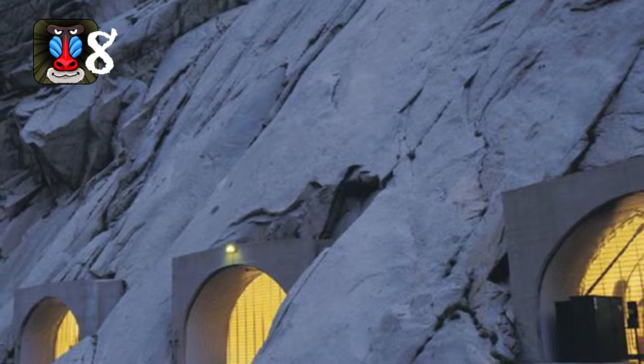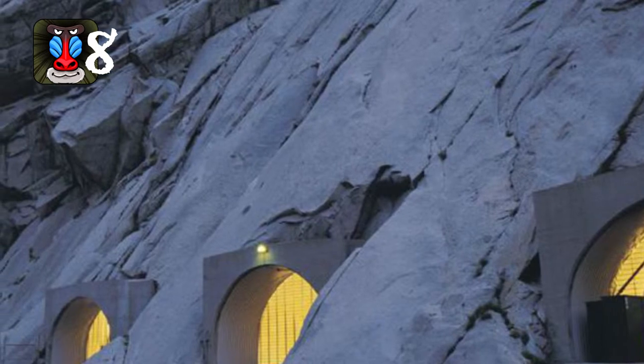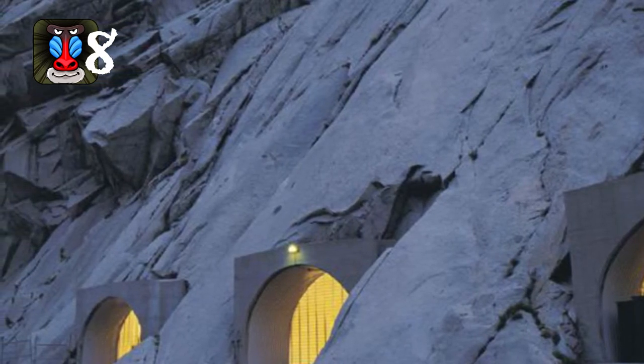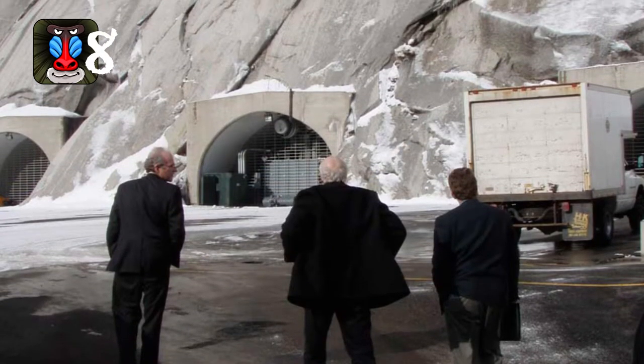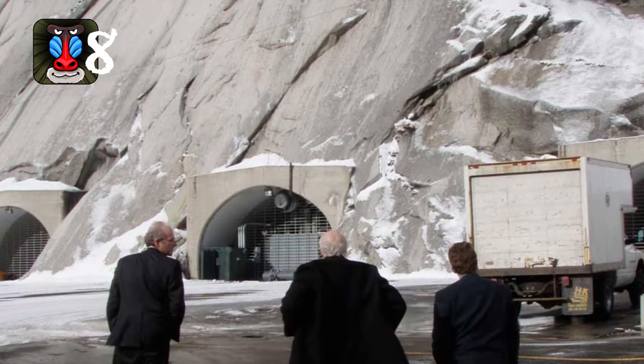These secret vaults contain genealogical and historical records for the Church of Jesus Christ of Latter-day Saints. The vault is excavated 600 feet into the north side of Little Cottonwood Canyon, located in Utah. Not only are they heavily guarded, but are also rumored to be protected by temperature control as well as motion and heat sensors.